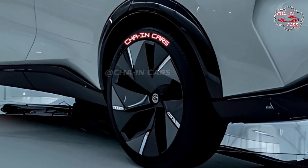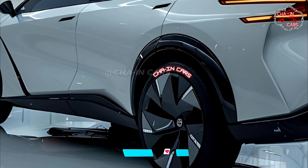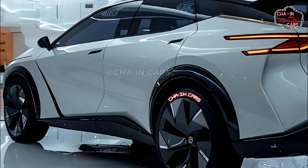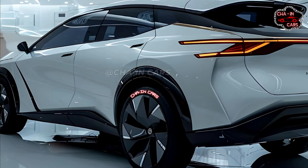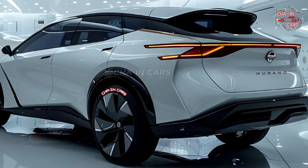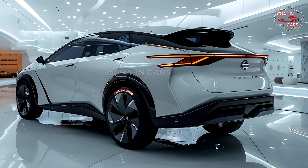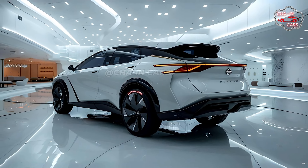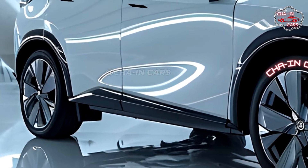Nissan gives the Murano hybrid a continuously variable transmission, or CVT, known for delivering power smoothly and without any jerks, making it great for city or highway driving. All-wheel drive will be an option, providing better handling and traction in a variety of weather conditions. Rumors suggest the hybrid system will produce strong horsepower and torque. There should also be multiple drive modes so drivers can adjust performance to suit their needs, whether saving gas, enjoying a more exciting drive, or tackling rough terrain.